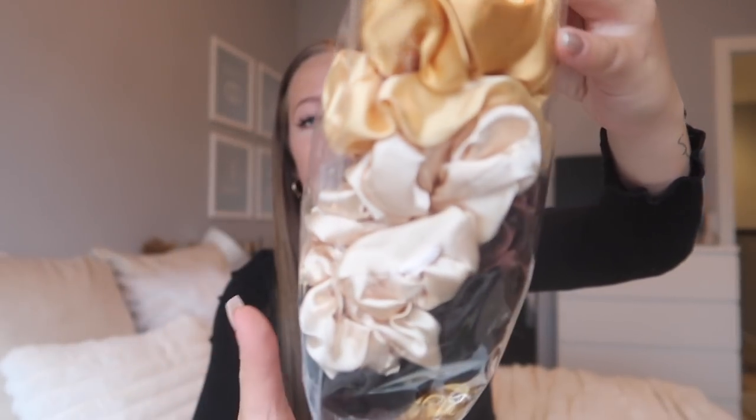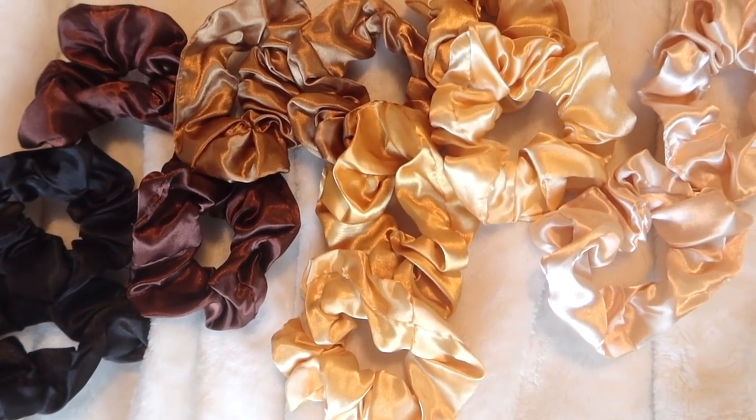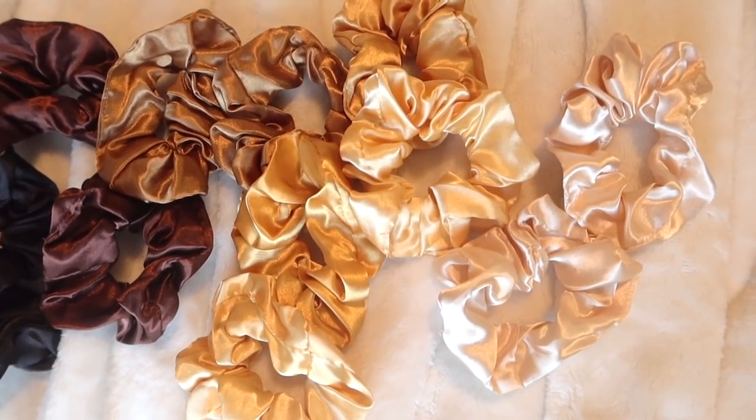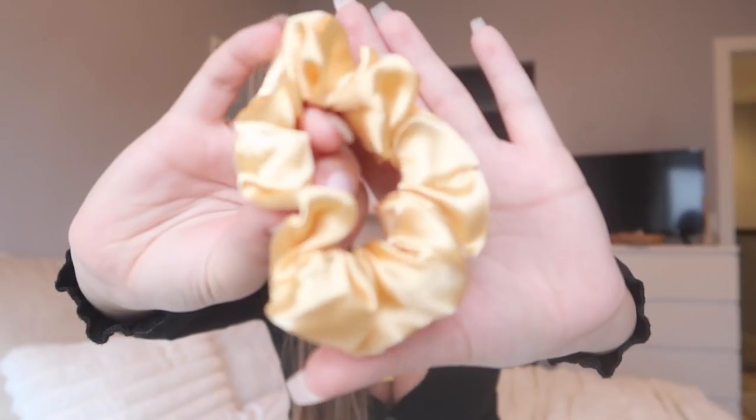Next up is a pack of scrunchies — because who doesn't need more scrunchies? This set is super cute with really aesthetic colors. They're all satin scrunchies, so they're silky soft and much better on your hair than just a regular ponytail. The quality is pretty good as well — they're not real silk or anything like that, but they feel pretty good for the price.